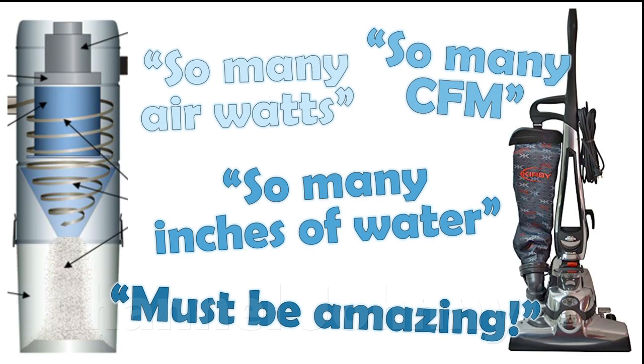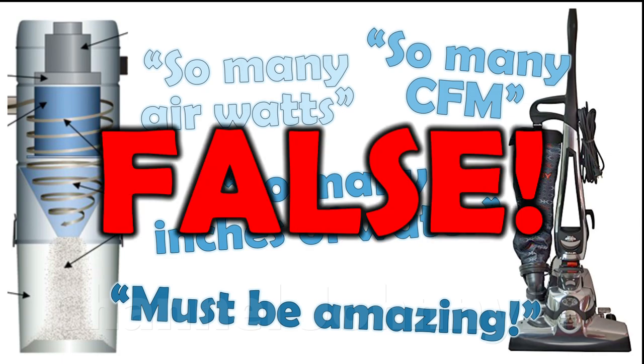The intention is that whenever you come across anyone making judgements or drawing conclusions about cleaning performance by relying solely on regurgitated numbers for air flow and suction, you can point them to this video in the hope they learn how to avoid misleading others.